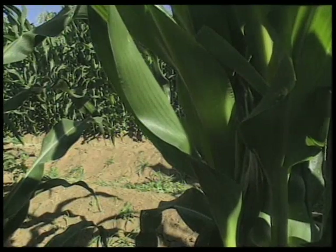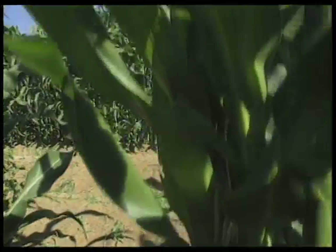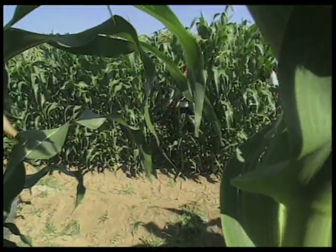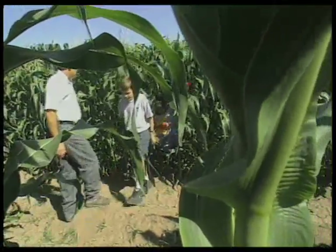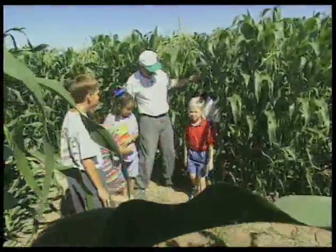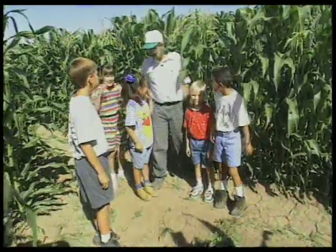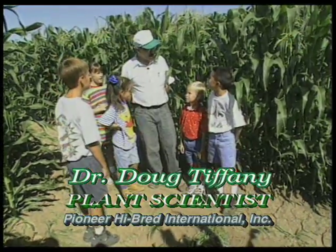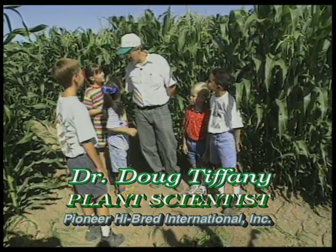I wonder what we're going to do today. Look at how hard the corn is. Yes, it's colder than me. Hi, kids. Thanks for coming out this morning. My name's Doug, and I'm a corn scientist. Today we're going to talk about how corn grows and what it's used for in different parts.